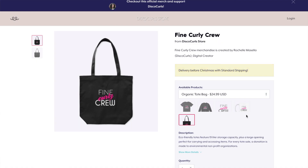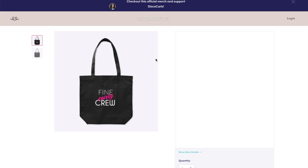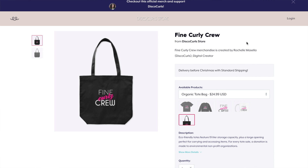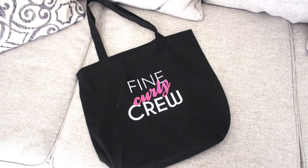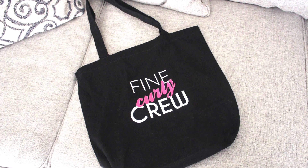The next item is the Fine Curly crew organic tote bag, made from 100% certified organic cotton. This eco-friendly tote features a 19 liter storage capacity plus a large opening, perfect for carrying and accessing items. For every organic tote sale on Teespring, a donation is made to environmental nonprofit organizations.